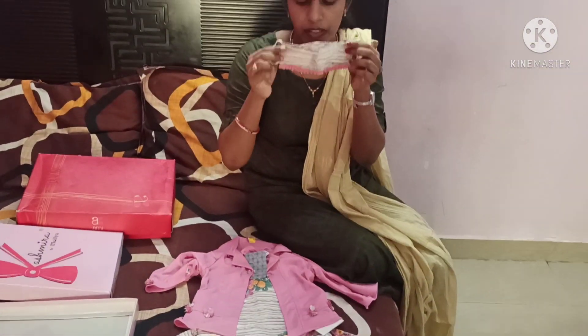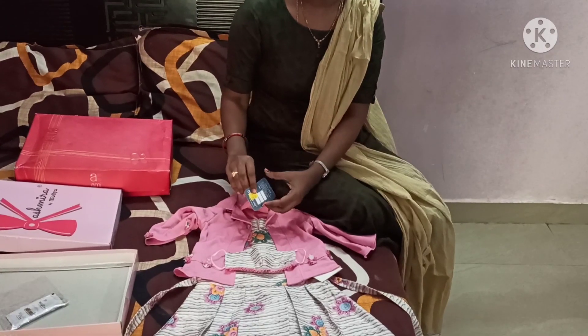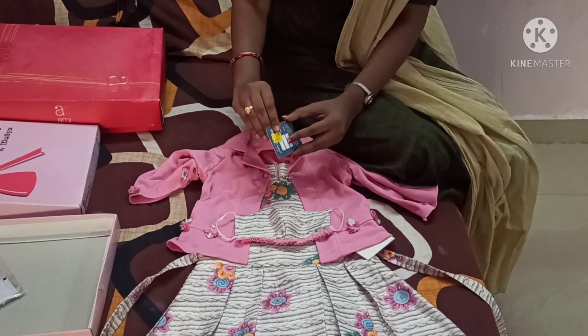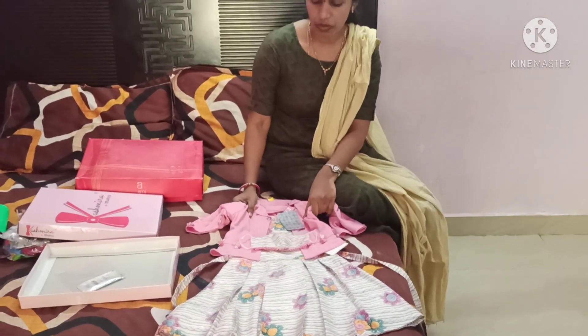It is a neat design. The cost is actually 970 rupees. It is 10% discount, so I will pay 890 rupees for this. I have put this in the shop.